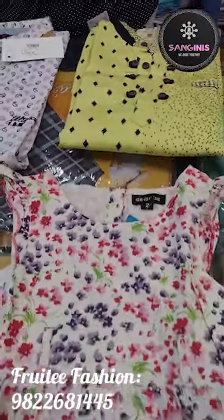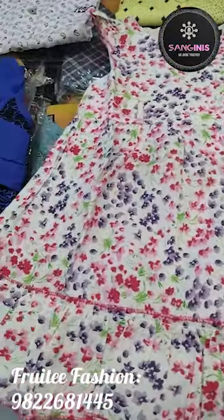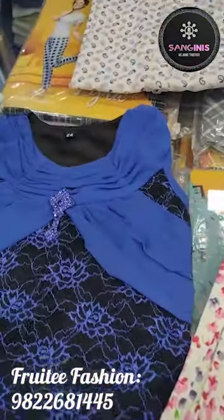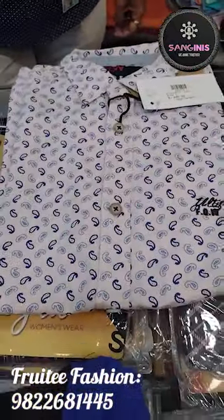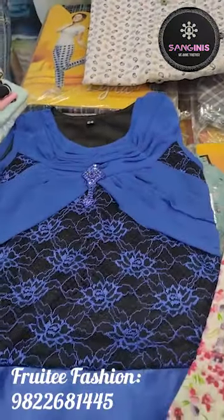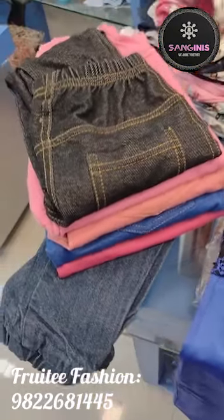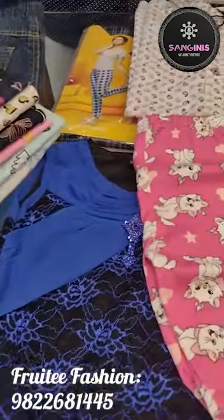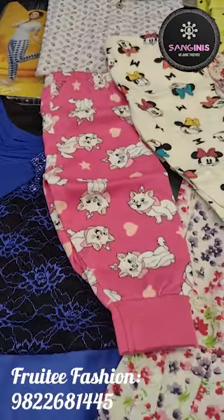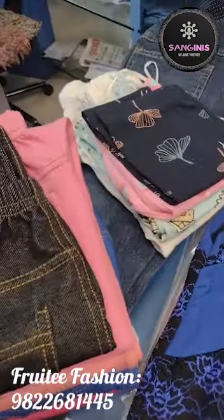In the summer collection, there are very cute cotton dresses with different patterns and various branded options. In the kids wear bottoms section, there are very cute prints, colorful leggings, and jeans available.